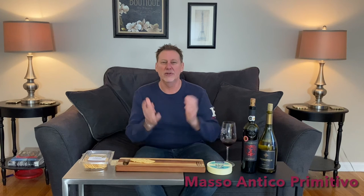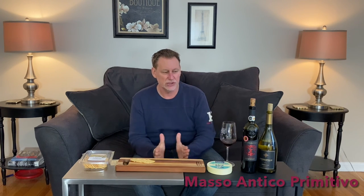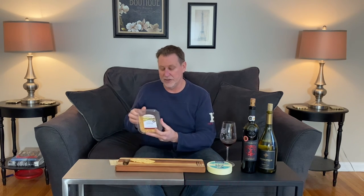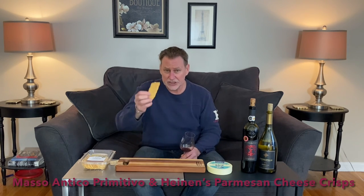Ripe, delicious, fruit-forward, perfect — a delicious tasting and drinking Italian red. And today, without the benefit of having a big bowl of pasta or a big slice of pizza, we have something even more dangerous: the Heinen's Parmesan crisps. They say that you can't eat only one potato chip — you certainly cannot eat one of these. These are as addictive as they are delicious. I apologize in advance if you've not had them, because you, too, will be hooked on these. So let's give this a taste.